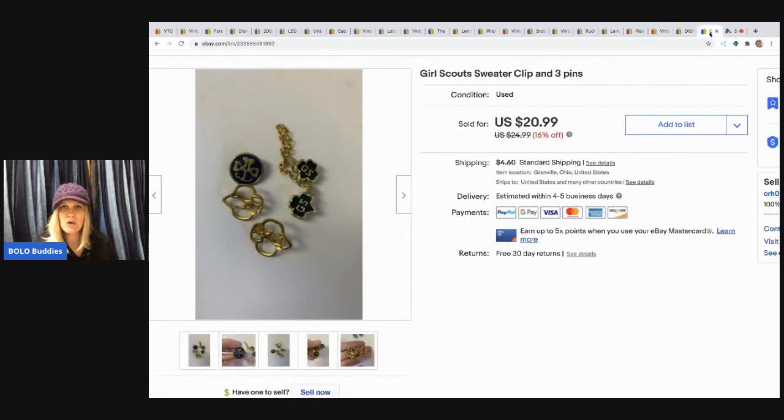The last item are these Girl Scout pins and clips. They came from my bulk buy — I bought on eBay to sell on eBay — and I sold them for $14 with the buyer paying shipping.